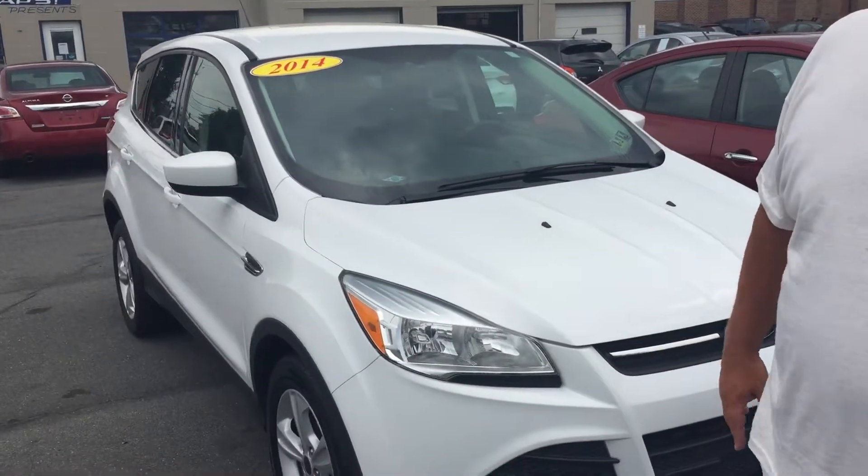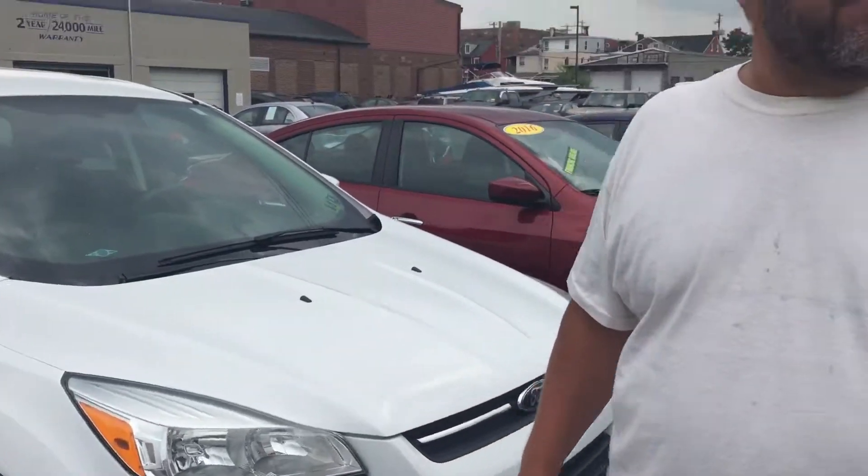This vehicle is a 2014 Ford Escape SE. My cameraman, the beautiful, vivacious Clay III, is painting that vehicle right now.